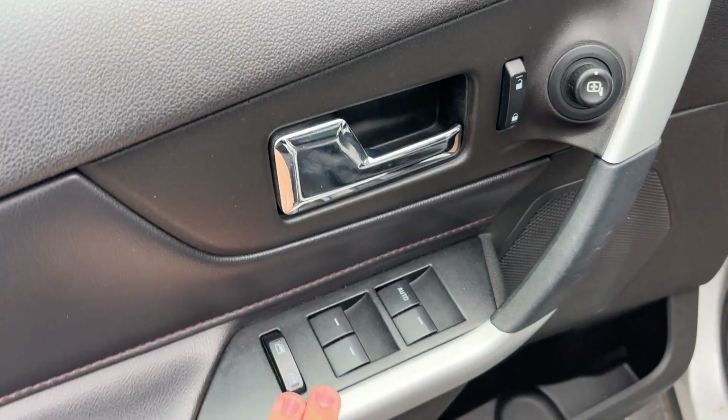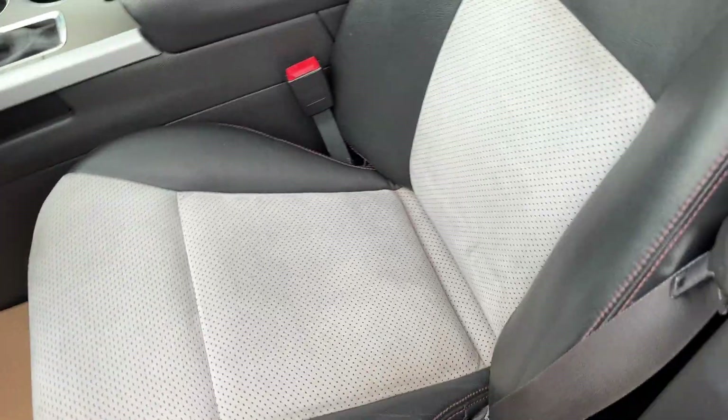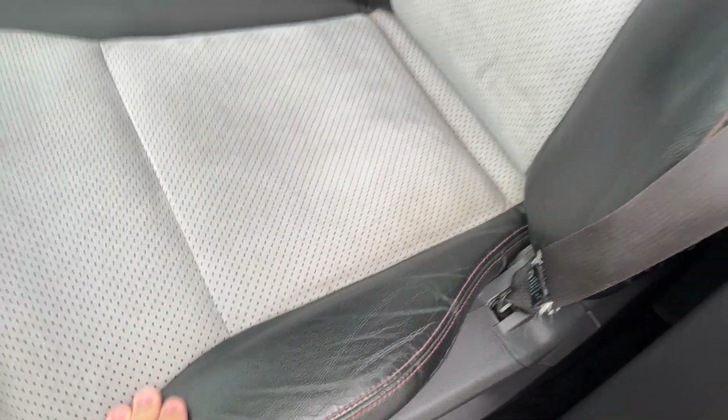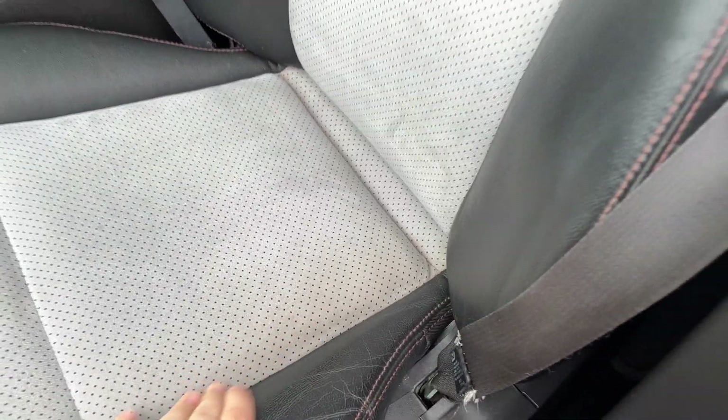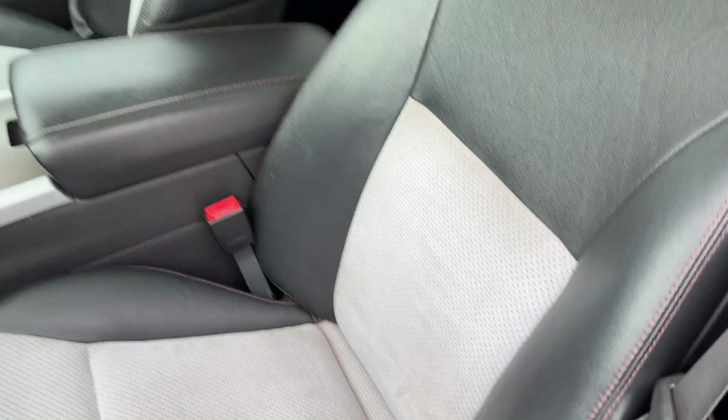On the inside, you have your window controls on the door as well as the mirror adjustment. This has got a leather and cloth mix. They have been cleaned — there is some staining that's not able to come out, but they are really comfortable seats.